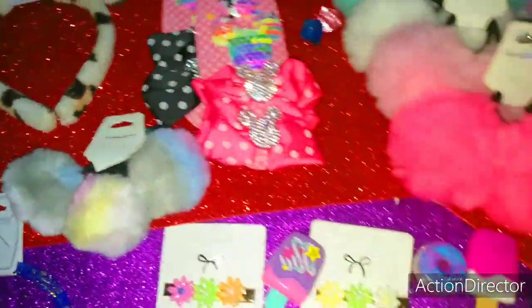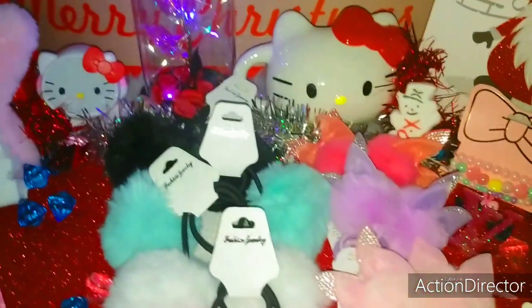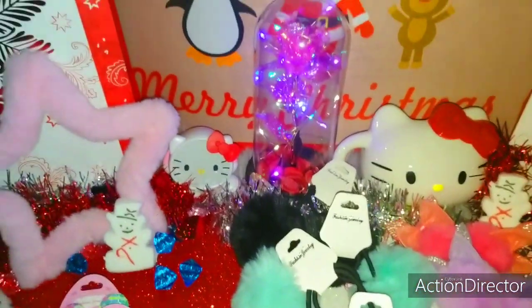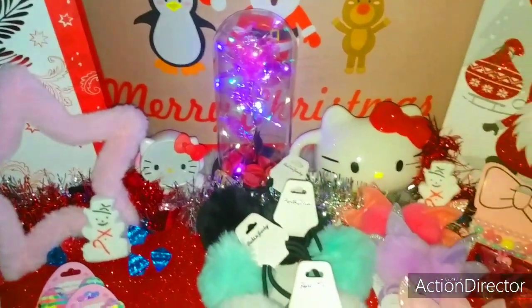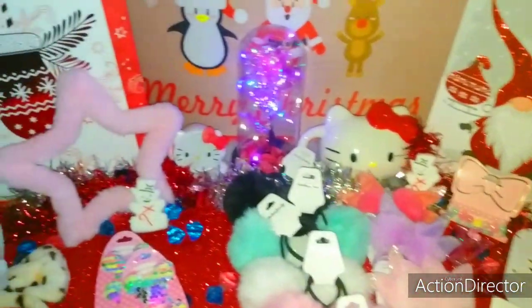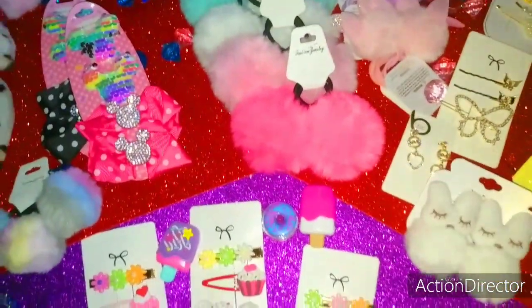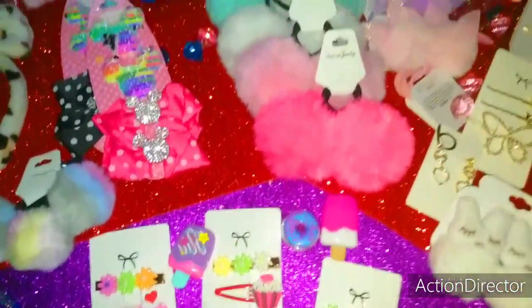I think I went through everything — yes I did! I truly appreciate you lovely ladies watching my little fluffy hair accessory glam haul. I truly appreciate you and I hope you have a beautiful Thursday to come. Much love and hugs beauties. Bye!